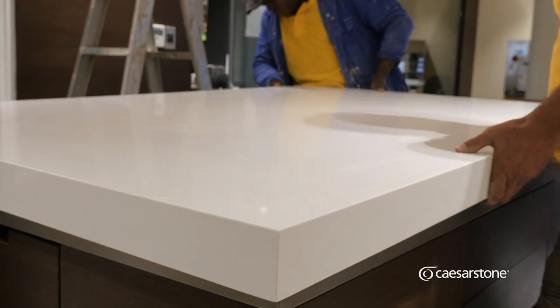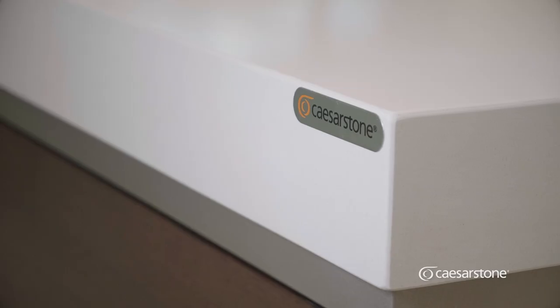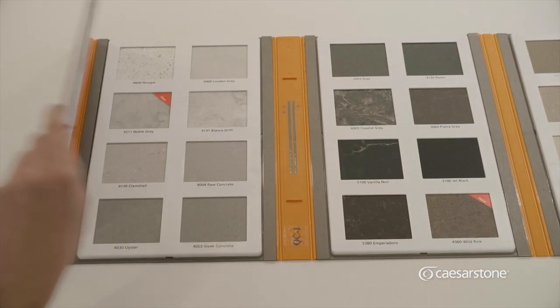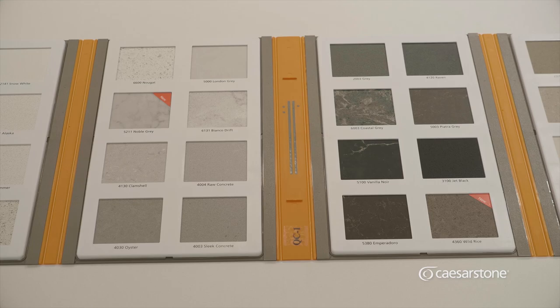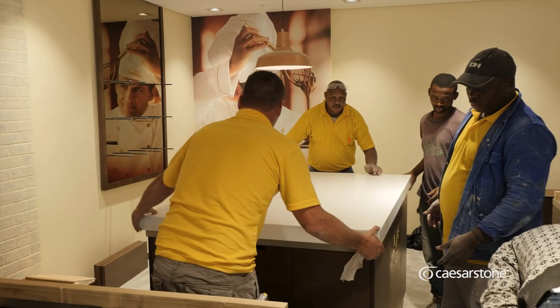And what about this Caesarstone top makes it the perfect surface for the Lindt Studio? Well, it's a very dense material which makes it non-porous, very hygienic, and you've got a lifetime warranty on it. And what advice could you offer homeowners looking for a brand new kitchen surface? I'd start off by choosing the right Caesarstone colour and then choosing an expert fabricator to do the manufacturing and installation for you.